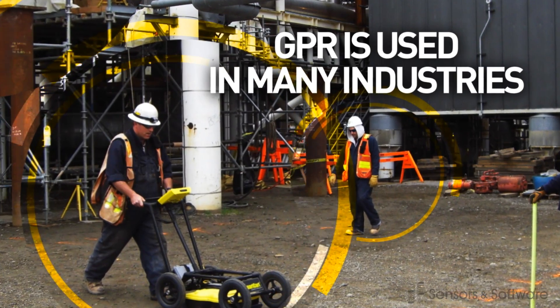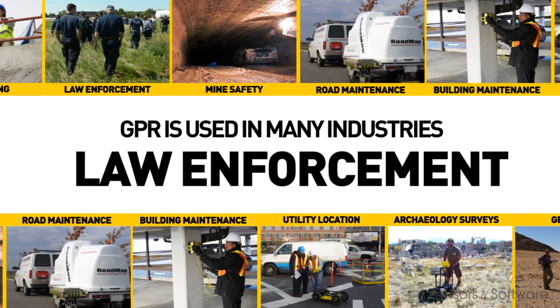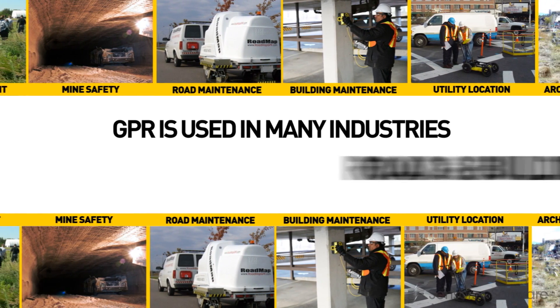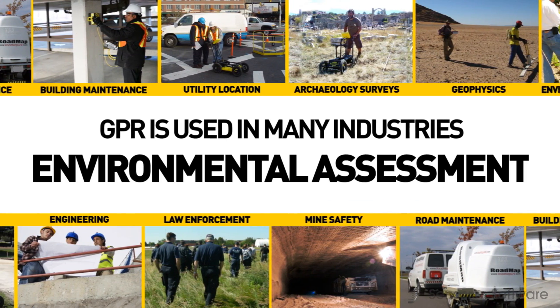GPR is standard technology in many industries around the world like construction, engineering, law enforcement, mining, building, road and building maintenance, utility location, archaeology, geophysics and environmental assessment projects.